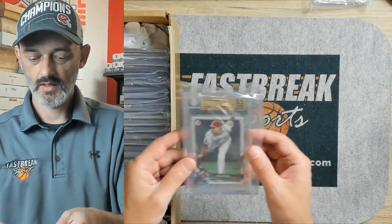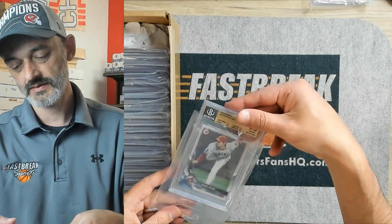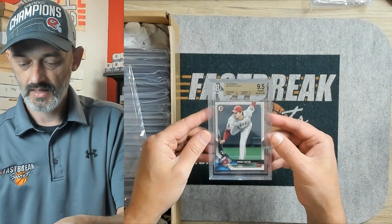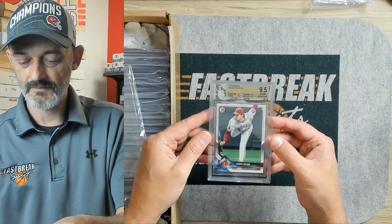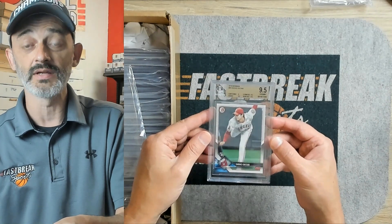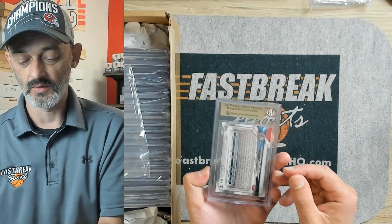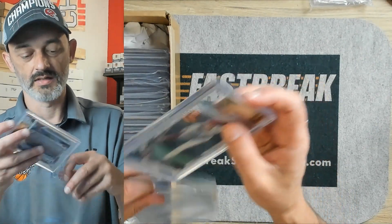Next up, Otani again. This is the Bowman. It's a 9.5, and it is 9.5, 9.5, 9.5, 9.5. So centering on this one is what got a 9, everything else was 9.5. So that is awesome.